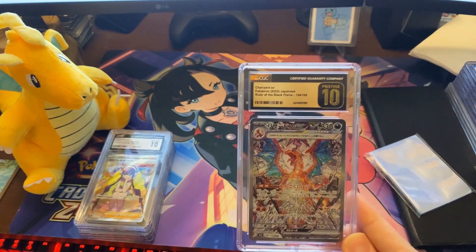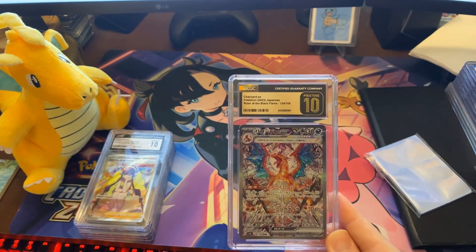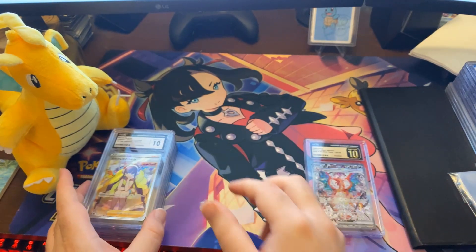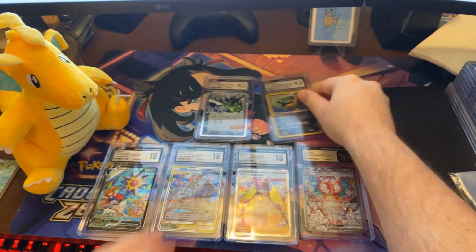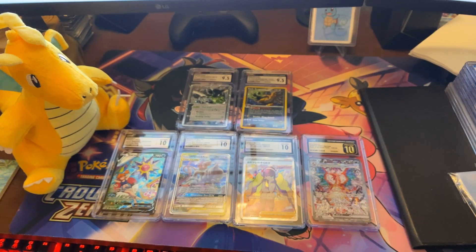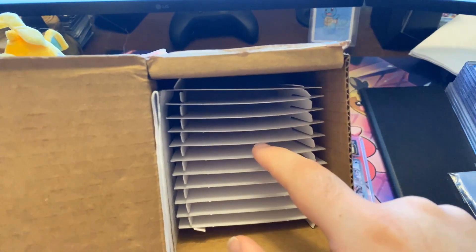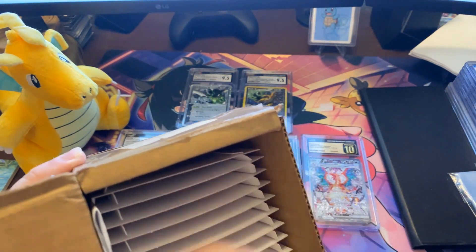If I'm going to send one card in, I might as well send a few more. So I put together a small submission that included modern, vintage, and modern Japanese — just to get a good feel for things. I only submitted cards I knew would get high grades and were relatively valuable. Because of that we were able to get really good grades. Could I have added more cards? Probably — it probably would have been nice to do 10, which I think is what fits in these boxes. They might do 10 or 12 slabs.